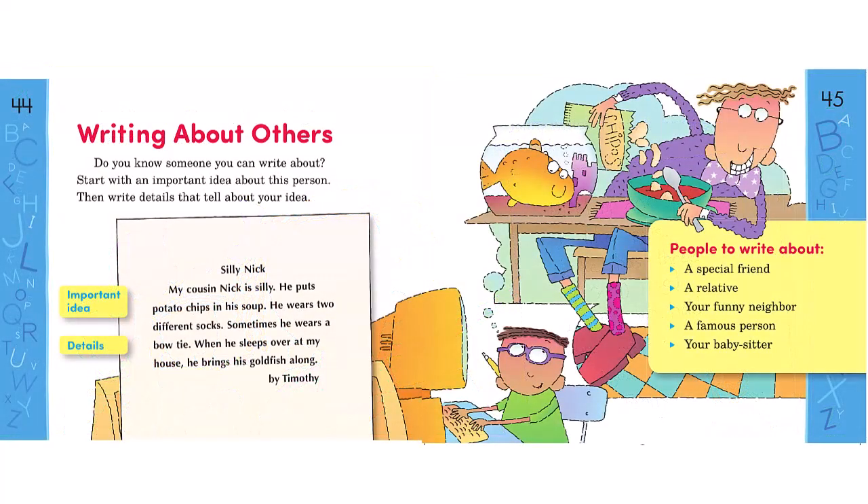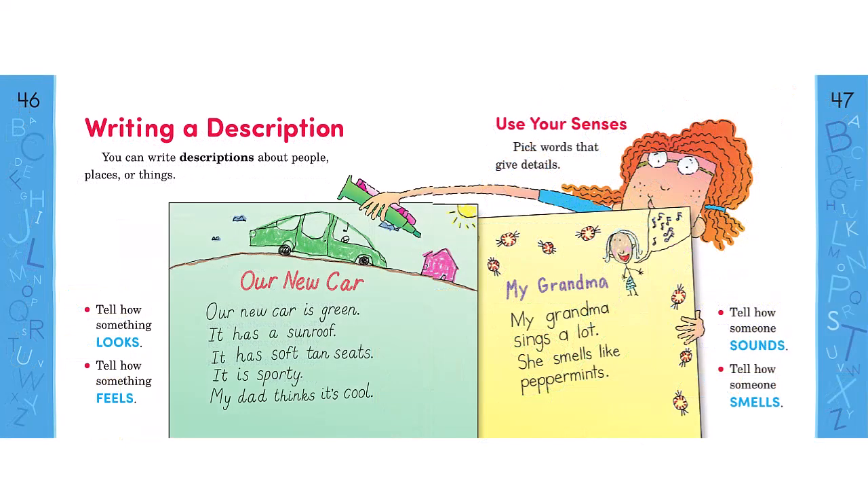Here in the blue section, we see one of the forms: writing about others. This is a paragraph about silly Nick, and students might write about a special friend, a relative, a funny neighbor, a famous person, or even a babysitter. Here is another form, writing a description. One student wrote about her new car and about her grandmother.